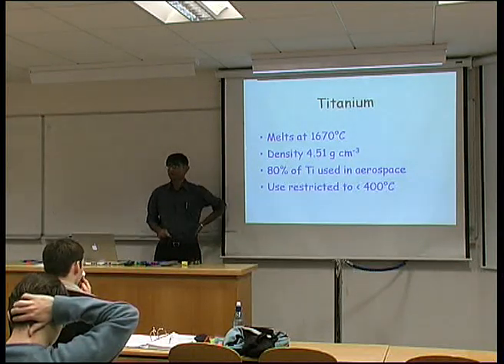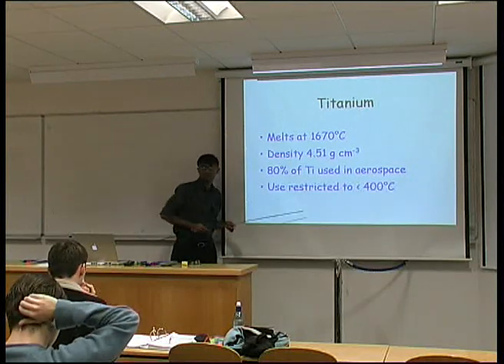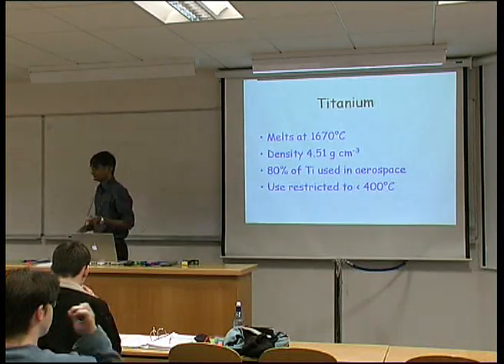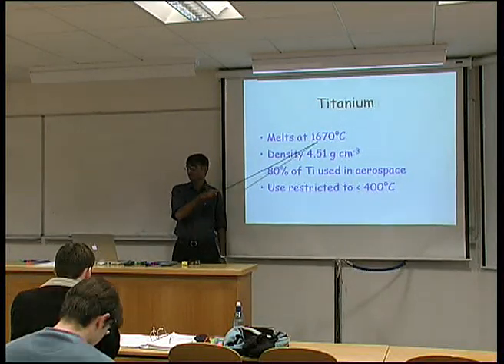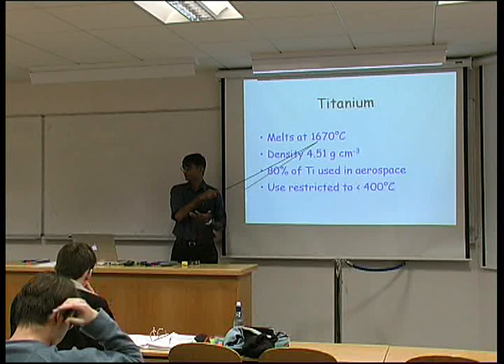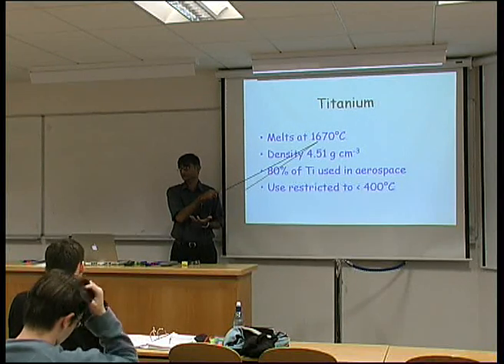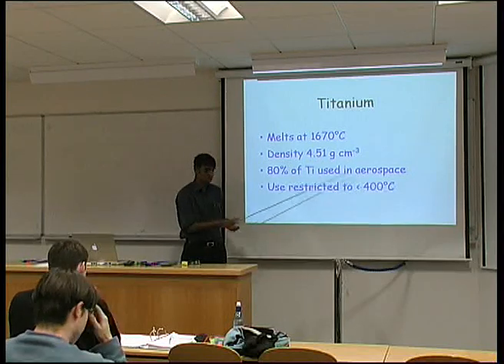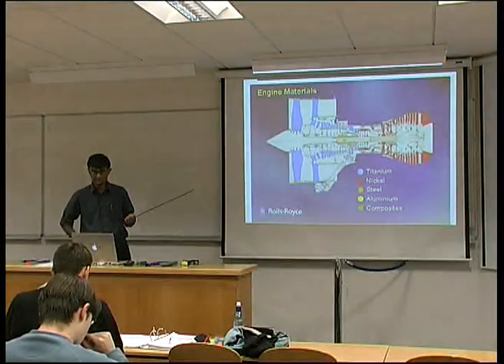Nevertheless, it is surprising that the use of titanium is restricted to temperatures less than 400 degrees centigrade. Given such a high melting temperature — higher than that of nickel — you use nickel-based superalloys in environments as hot as 1400 degrees centigrade, but titanium is restricted to temperatures below about 400 degrees centigrade.